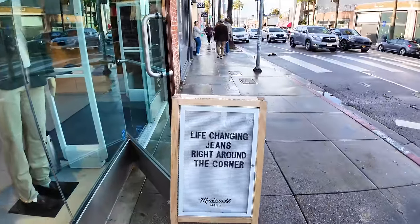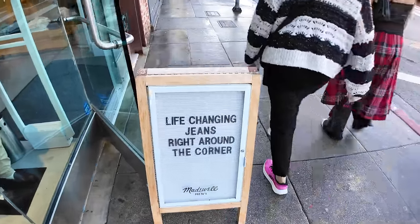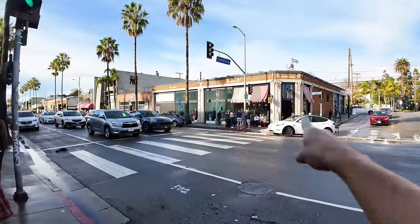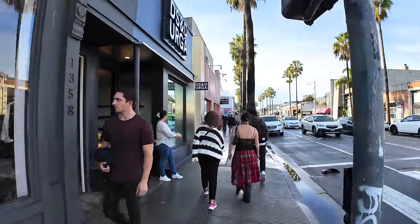At Madewell, you'll find life-changing jeans just around the corner from Salt and Straw. Don't eat too much — or maybe you ate too much ice cream and you need to come over here and get some bigger jeans.